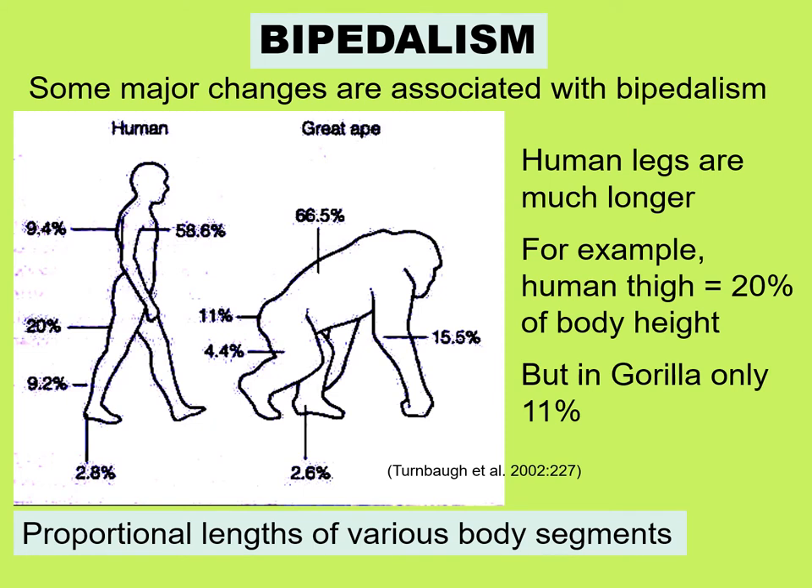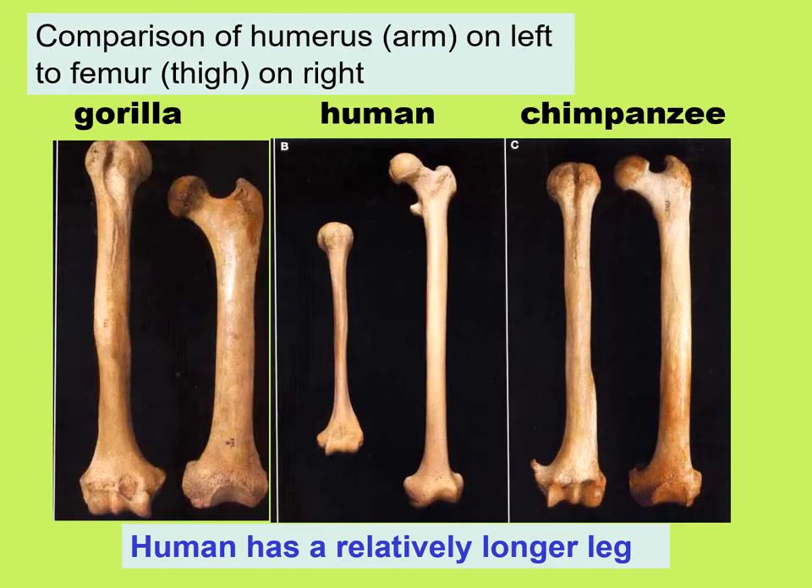Human legs are much longer. For example, the human thigh consists of 20% of the body height of a human, but in a gorilla, only 11%. When you compare the upper arm or humerus to the femur or thigh, you can see that in the gorilla, the arm is longer than the thigh, and in the chimpanzee, they are nearly equal length. But in humans, the leg is longer than the arms.